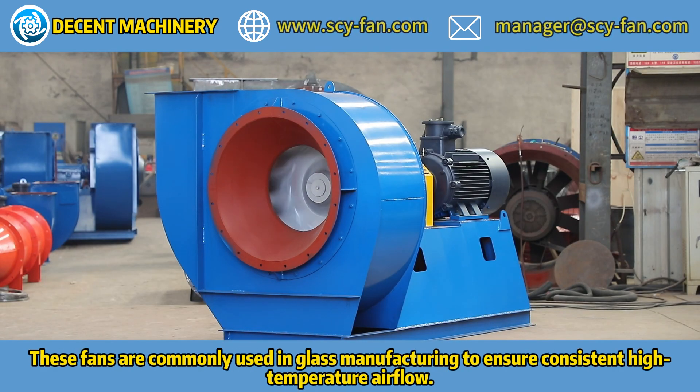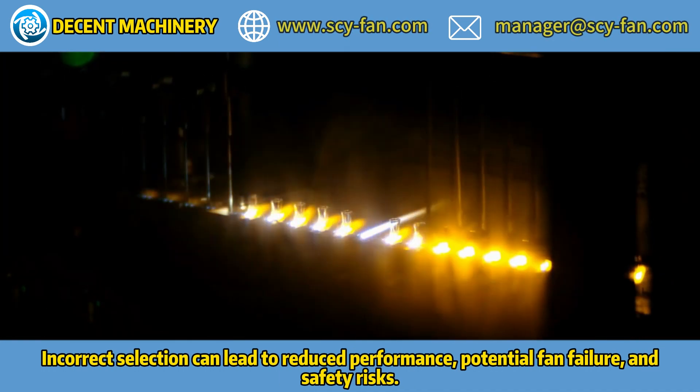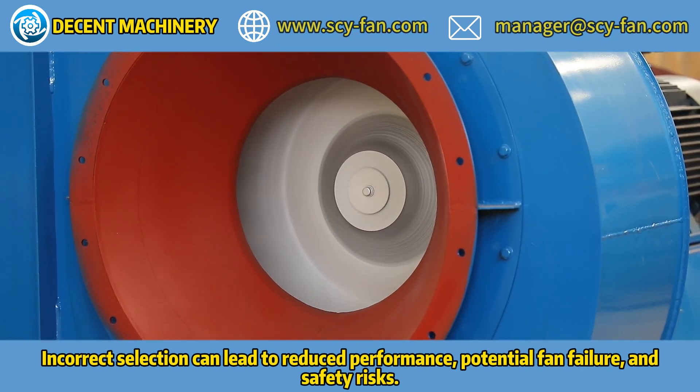Dynamic balancing minimizes vibrations, ensuring smooth operation. Incorrect selection can result in material blockages, operational inefficiencies, and increased maintenance costs.